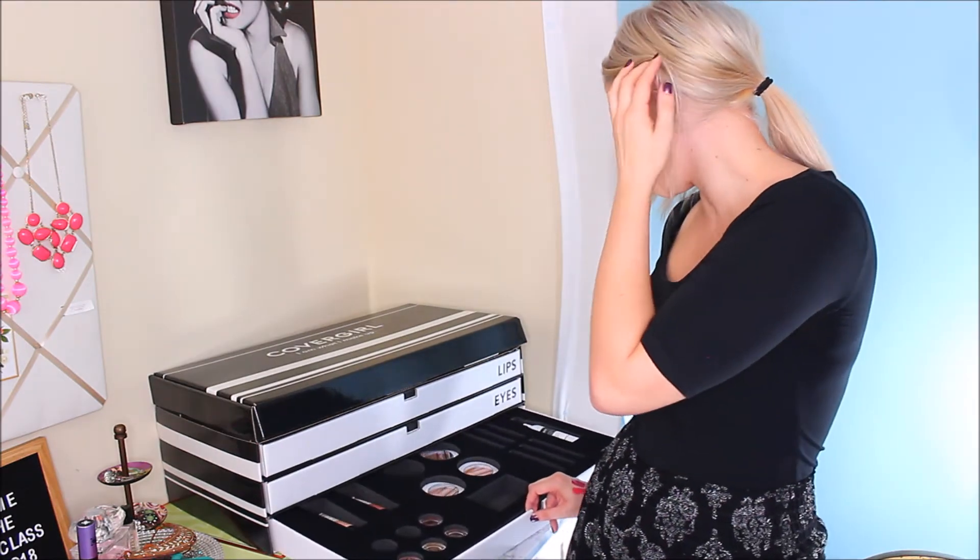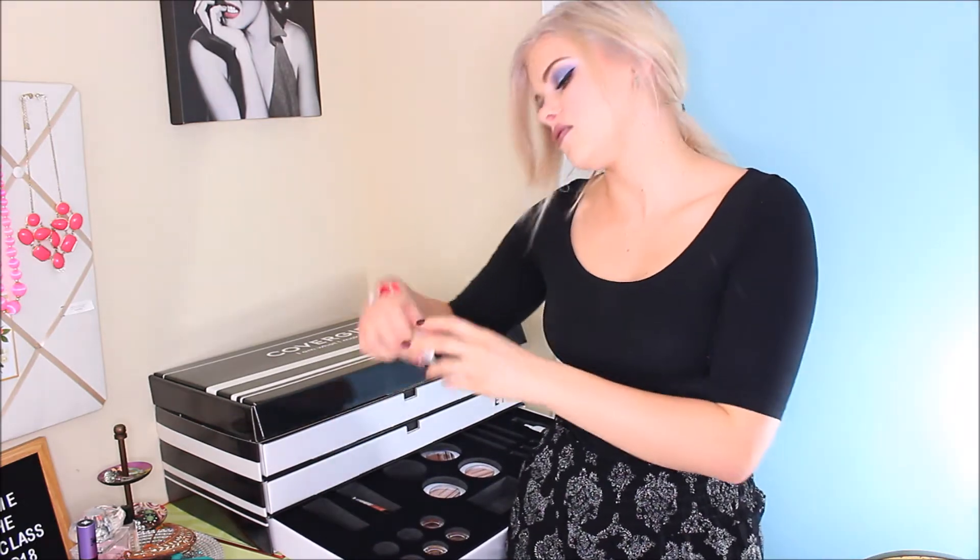The eyeshadow primer — I only used it for the first time today. It seemed pretty good. So for our face drawer — we have two of these. They're like liquid lotions, luminizing lotions, kind of like a liquid highlight. I do like these. I like using these under foundation.